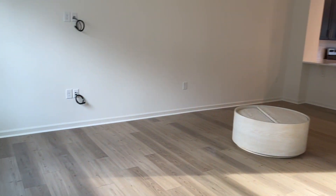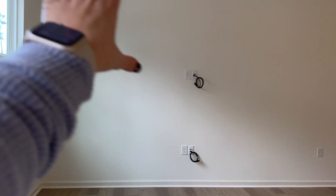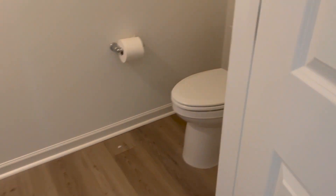I'm standing at the front door now. When you come in, to the left there's all this open area which will be the living room — my coffee table already got delivered so it's hanging out in the middle of the floor. And then to the right here is a half bath.